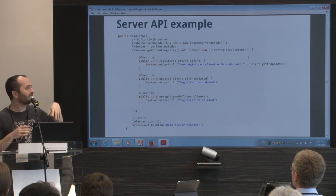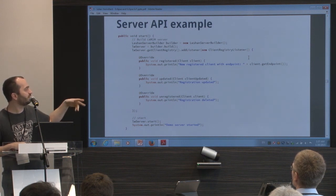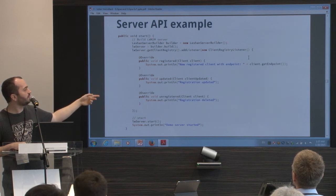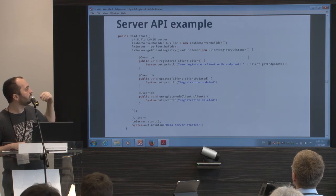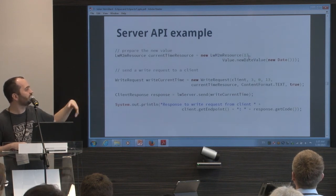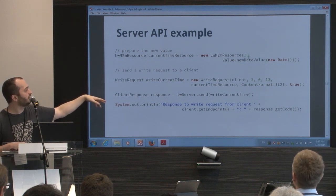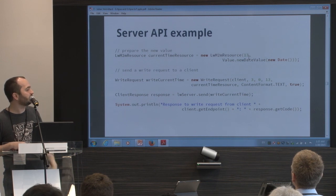This is an example of the server API. You create a server builder — a helper for building a server — with several methods for configuring it. You can say which CoAP implementation to use, or change configuration values. Then you call build and you have a Lightweight M2M server. On the server, you can register a listener — you get an event every time a client registers, deregisters, or updates its registration. Then you can send a command, like writing a value to the client. For example, you create a new date for sending the current date to the client, send a write request, wait for the response, and get the response code.